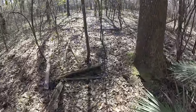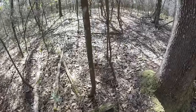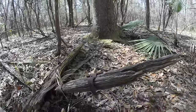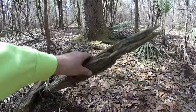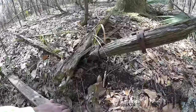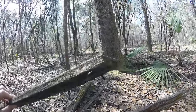Over here, looks like some old wood. You can see the nails still in that.